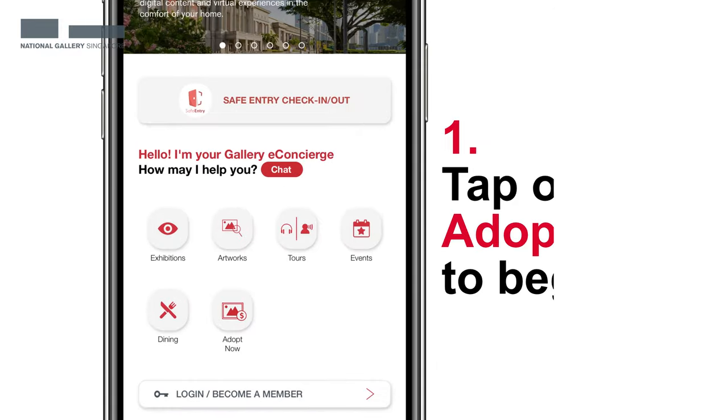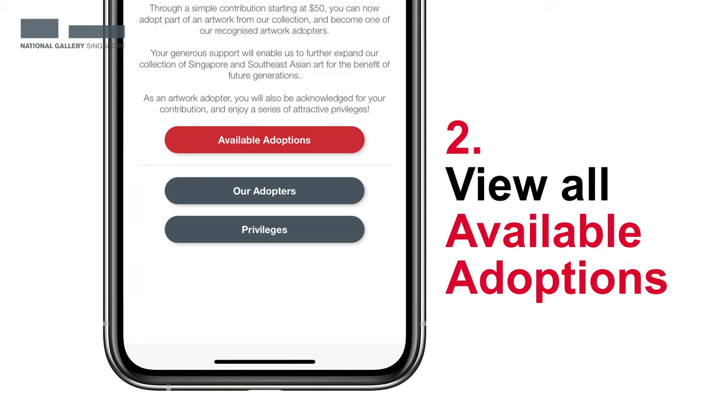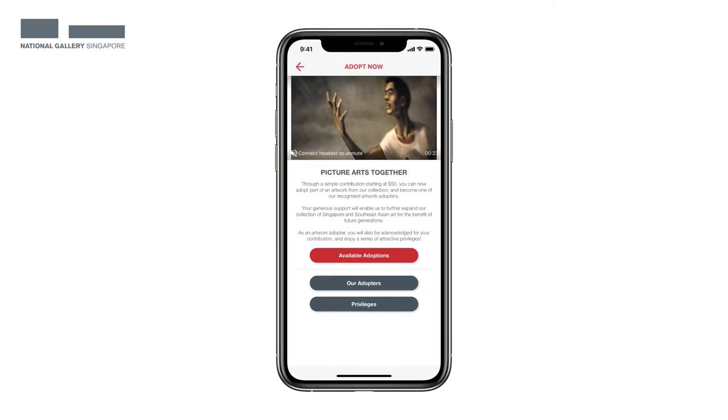From the Gallery Explorer app homepage, tap on Adopt Now to begin. Then tap on Available Adoptions to see the artworks you can adopt. On this page, you can also view an honor roll of adopters and view the privileges you can enjoy.